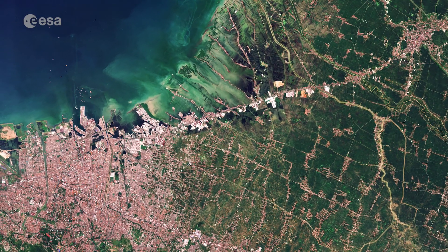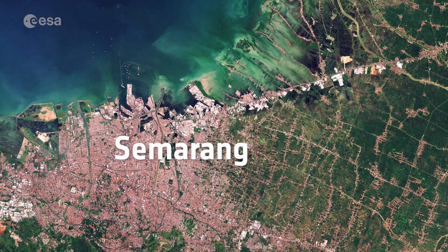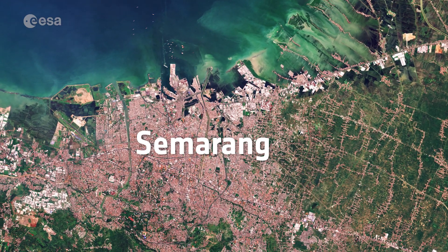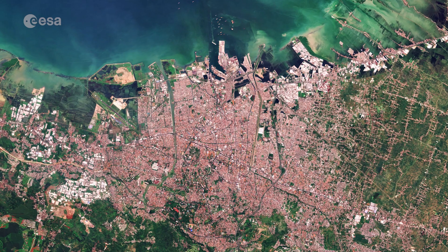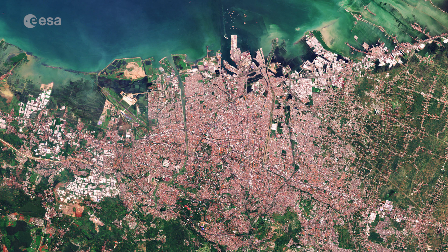A port city on the north coast of Java, Semarang is the fifth largest city in the country, covering some 374 square kilometres and home to just over 1.5 million people. This true colour image shows the heart of the bustling regional commercial centre in the bottom left, where a range of industries from fishing to glass manufacture and textiles operate.